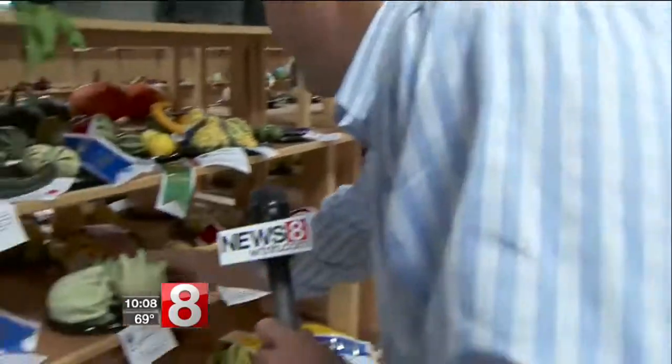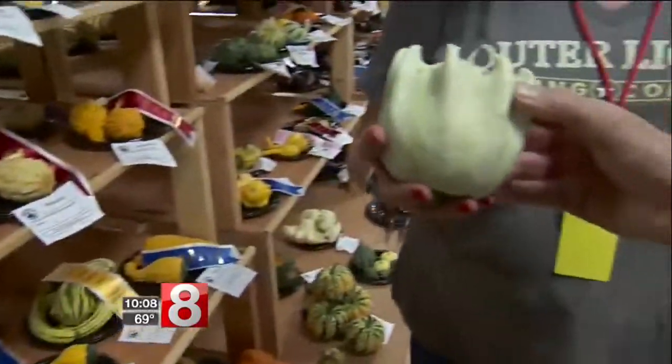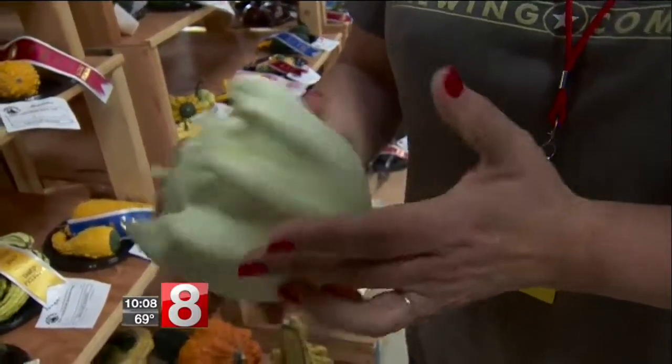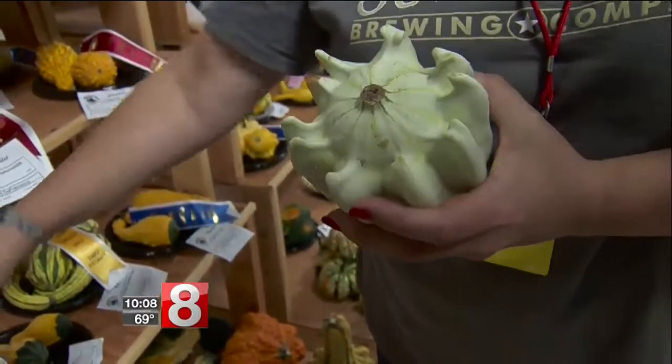We're in fruits and vegetables — these are all the award winners. That almost looks like an alien brain. They're fabulous. It's a gourd — a crown of thorns. Is that actually a real thing? Yes, it's actually a gourd.